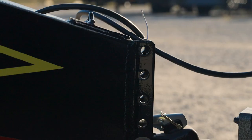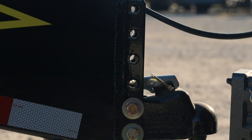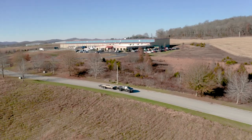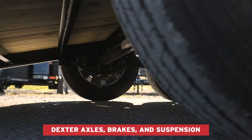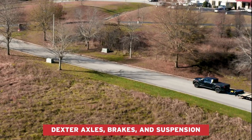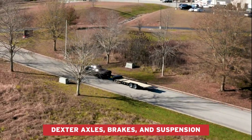That's why GatorMade's American-made big muscle trailers come equipped with Dexter axles, brakes, and suspension, offering our customers a winning combination that beats the competition — big quality, big service, and big value.